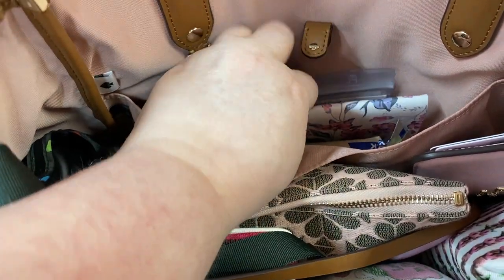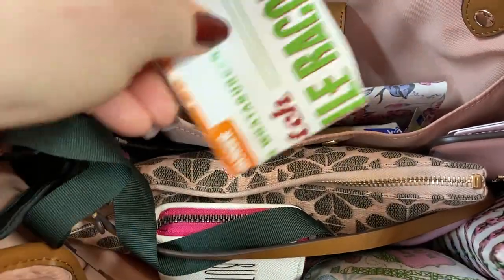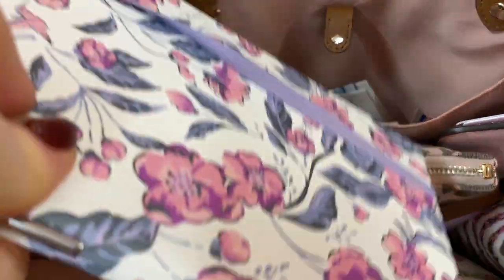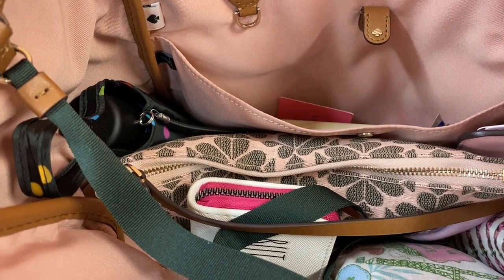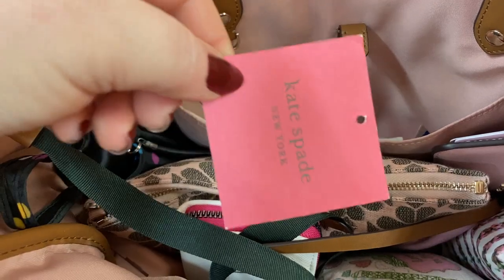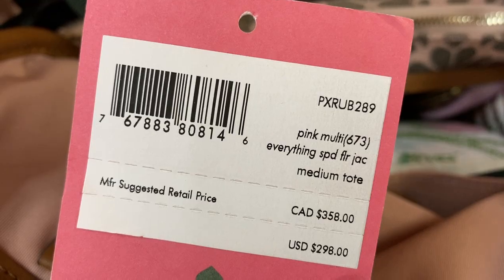Now this pocket — I have me and my husband's vaccination cards. A coupon. I have my little Vera Bradley notebook — it has a little pen in there. Another coupon, which I think those are expired. Yes, they are — darn it. And the Kate Spade tag — that's the name of it right there.